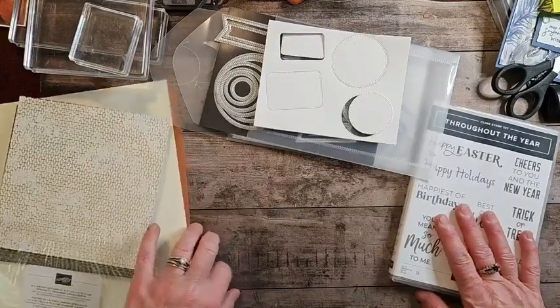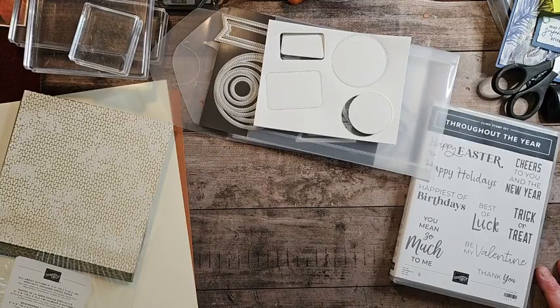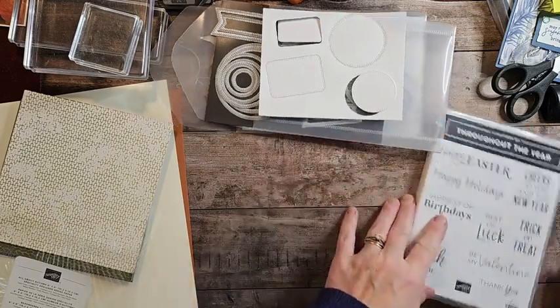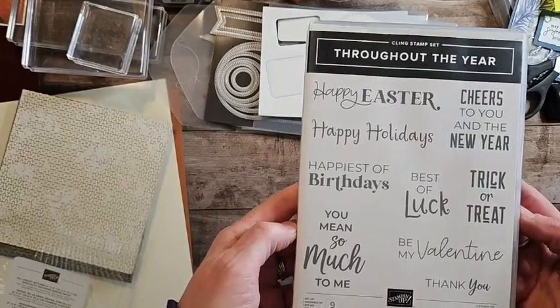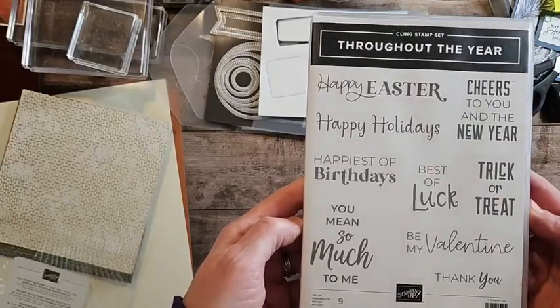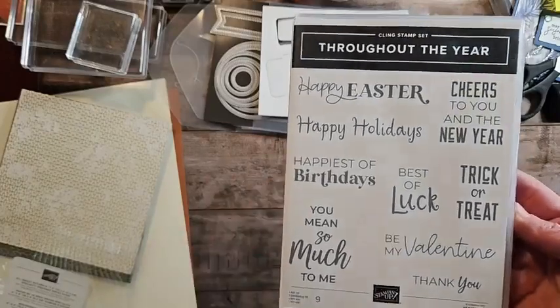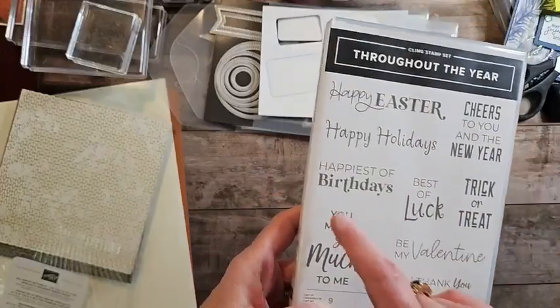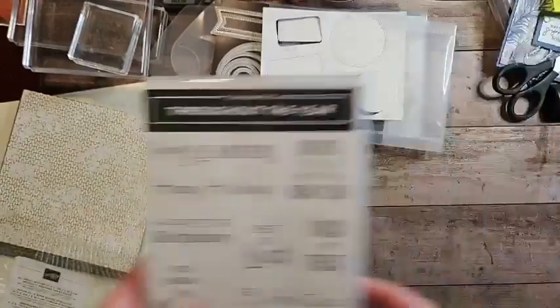Okay, I thought today we would try something called Stack, Cut, and Shuffle. I've never done it, but we're going to try it. So I brought this — it's from the mini catalog, throughout the year. It's actually kind of a great set. I really overlooked it until yesterday. I don't know if I'm going to use the thank you, the birthday, the best of luck — we'll see what it looks like. So much good in this set.